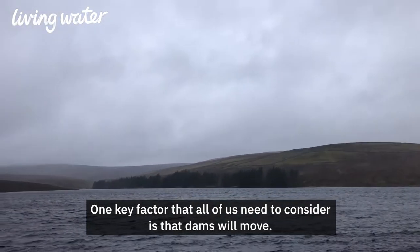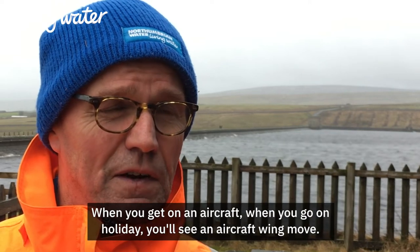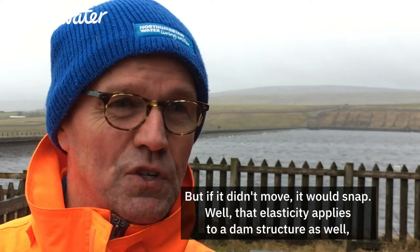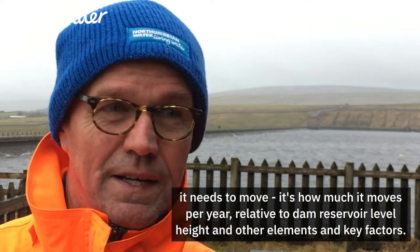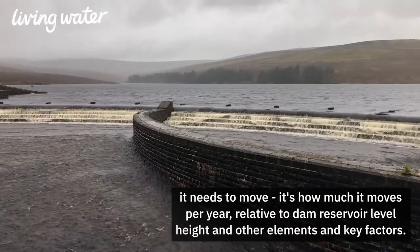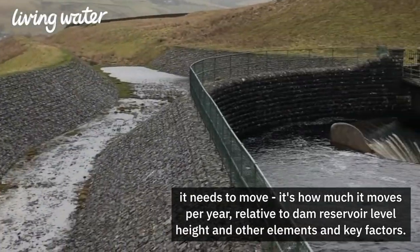One key factor that all of us need to consider is that dams will move. When you get on an aircraft and go on holiday, you'll see an aircraft wing move — but if it didn't move, it would snap. Well, that elasticity applies to a dam structure as well. It needs to move. It's how much it moves per year relative to dam reservoir level, height, and other key factors.